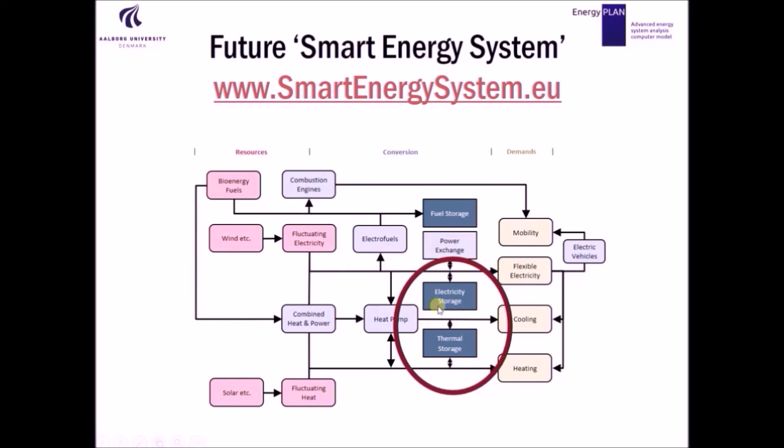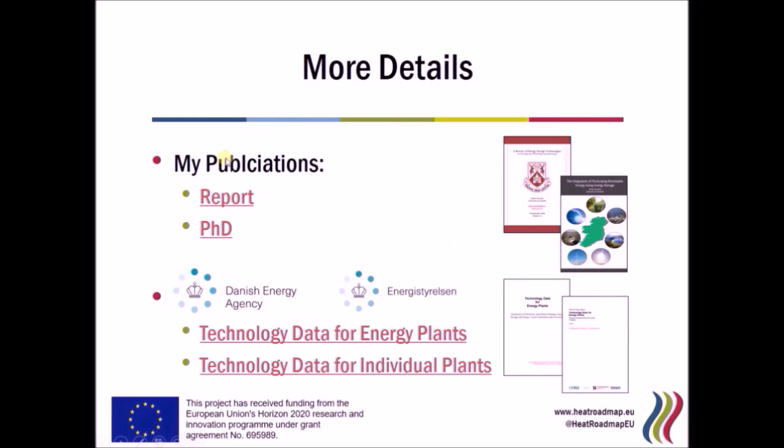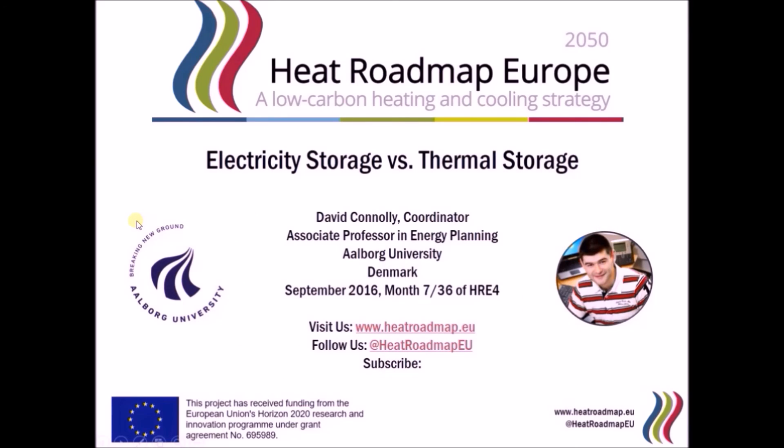Our smart energy systems concept also includes fuel storage, which is even cheaper again. You can find out more at smartenergysystem.eu. Here are some links with data used in this presentation. You can find out more at heatroadmap.eu, follow us on Twitter, or subscribe to the YouTube channel where we have many other videos explaining key characteristics of the energy system. Thanks very much for listening.